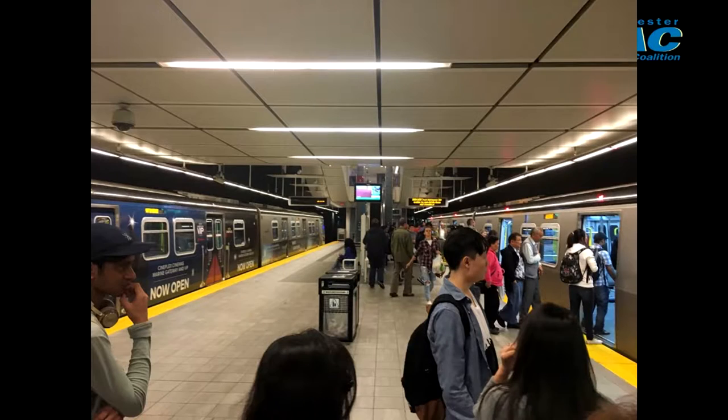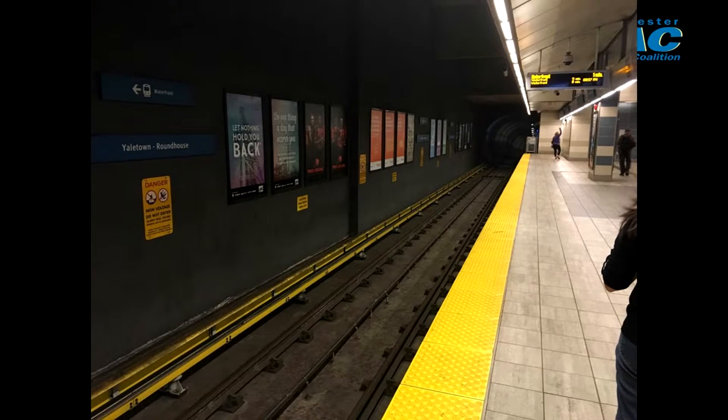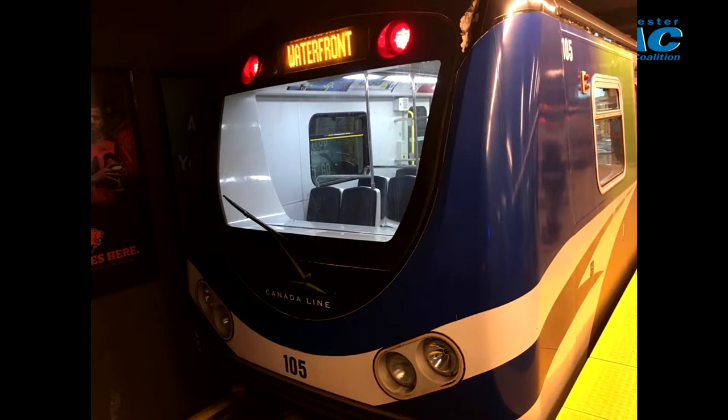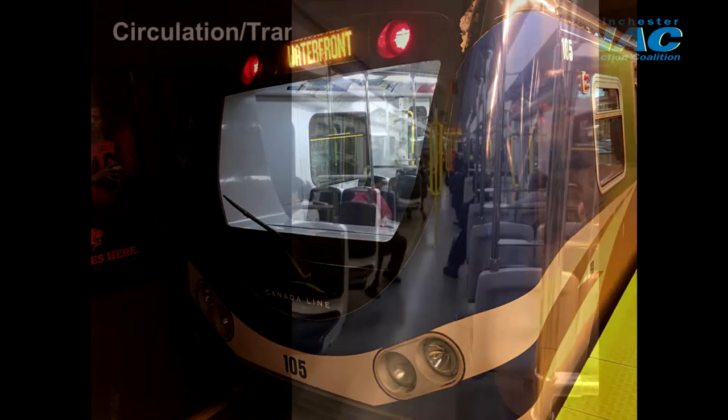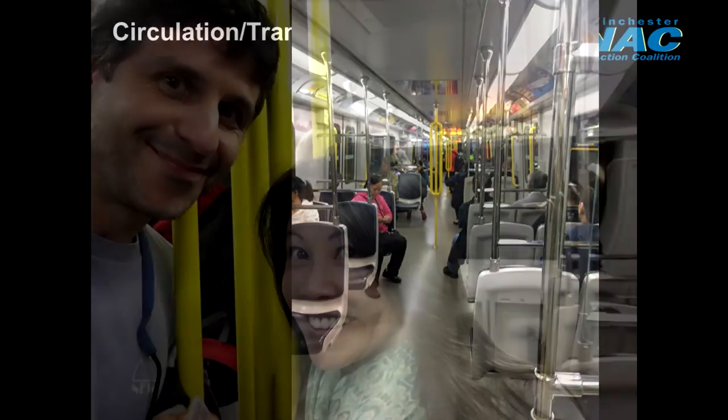This is, again, circulation — this is what Daphne is saying we're lacking here, as a way to really connect us. This looks like a little mini New York City subway station, except it's clean and it's quiet. This is Vancouver, and these are autonomous trains — little two-car trains, just like our light rail, just imagine it underground.